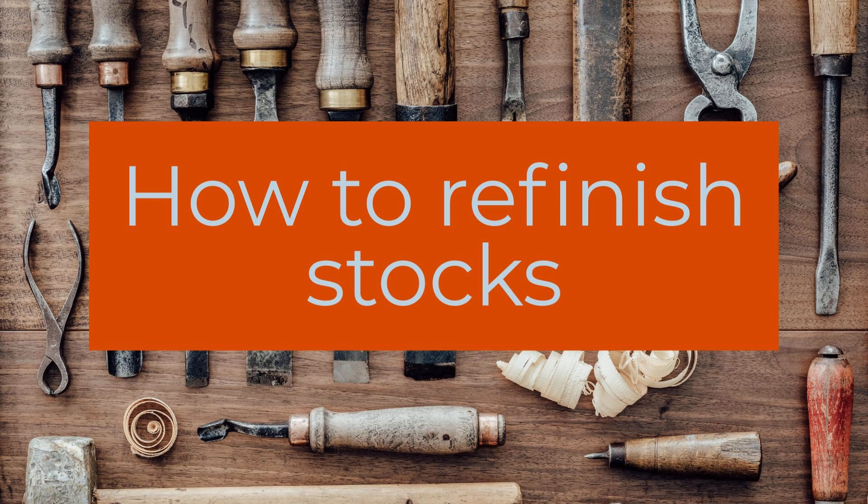Probably one of the most common gun projects is refinishing an old worn or scarred stock. Unfortunately, it's pretty easy to see when it's a DIY project because of all the drips, sags, and errors. Fortunately, we talked today with gun and furniture expert Roy Huntington about his tips and tricks for bringing out the beauty in your gun stock or grips. Here's Roy Huntington on stock refinishing.